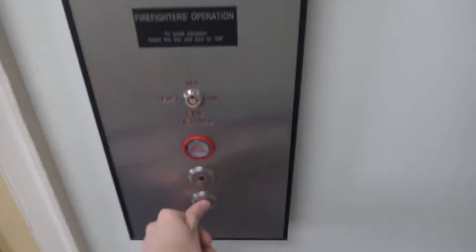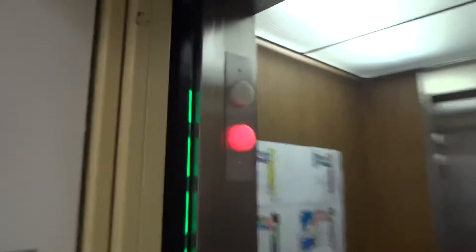Here we come to the elevator here at Knight Hall at the University of Wyoming. This is a Kone Elevator and it used to be a vintage Otis.